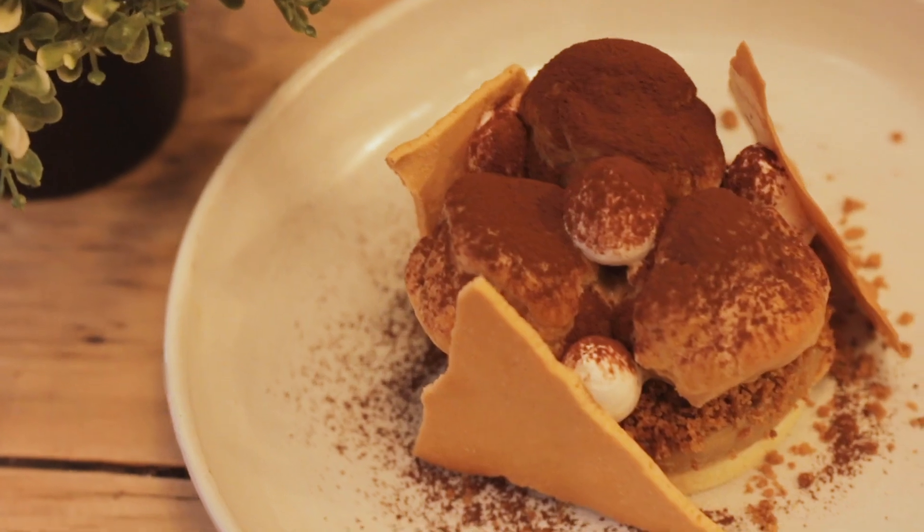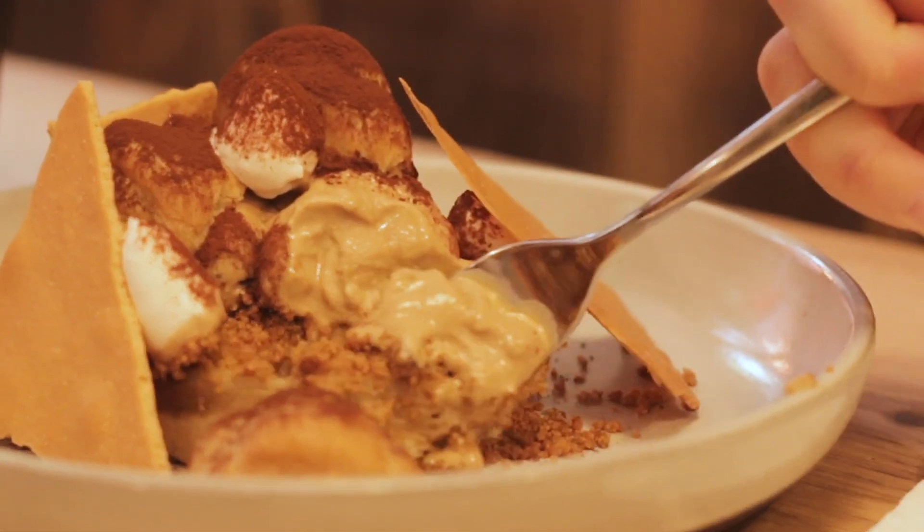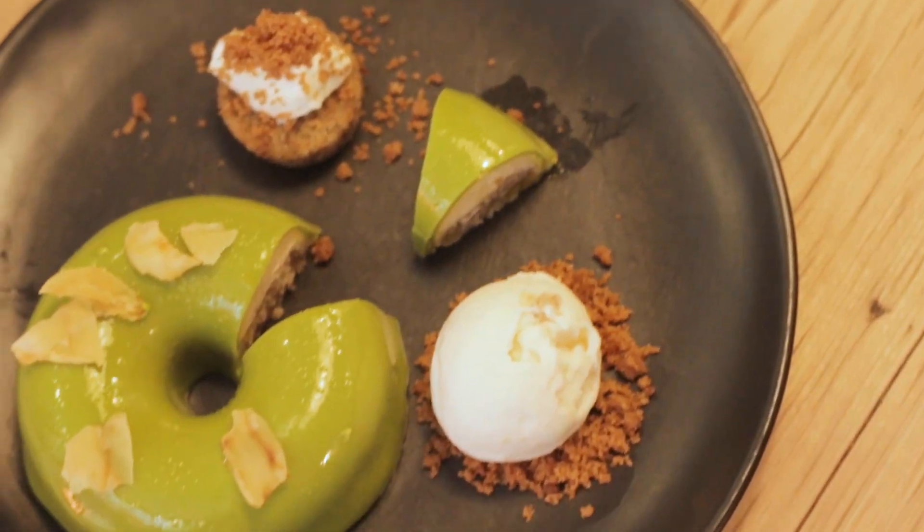Most of our desserts are 90% finished at the plating station and 10% are finished tableside, so you're going to see a lot of action like pouring, sprinkles, and torching.